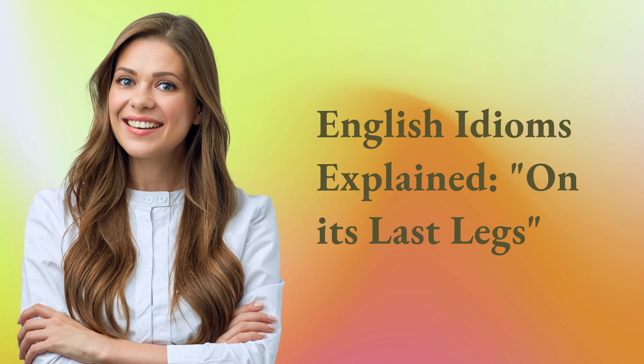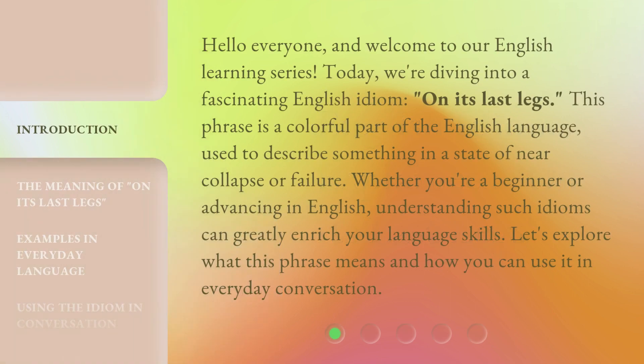English Idioms Explained: On Its Last Legs. Hello everyone, and welcome to our English learning series. Today, we're diving into a fascinating English idiom, 'On Its Last Legs.' This phrase is a colorful part of the English language, used to describe something in a state of near collapse or failure. Whether you're a beginner or advancing in English, understanding such idioms can greatly enrich your language skills. Let's explore what this phrase means and how you can use it in everyday conversation.